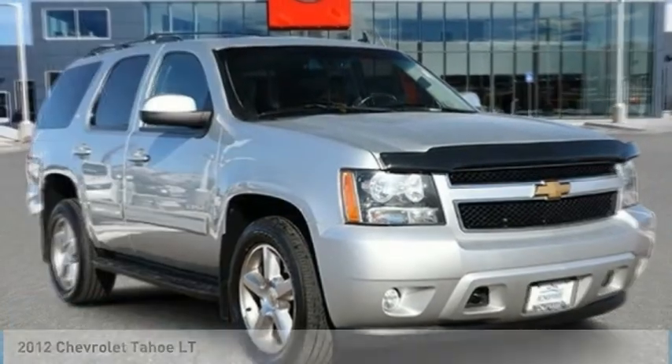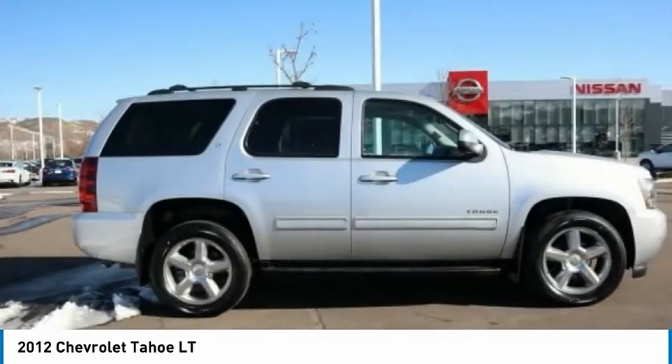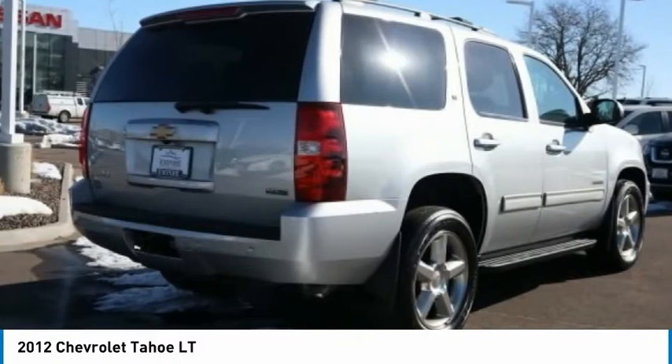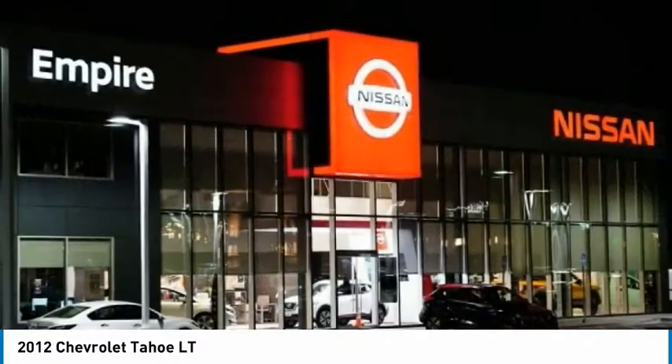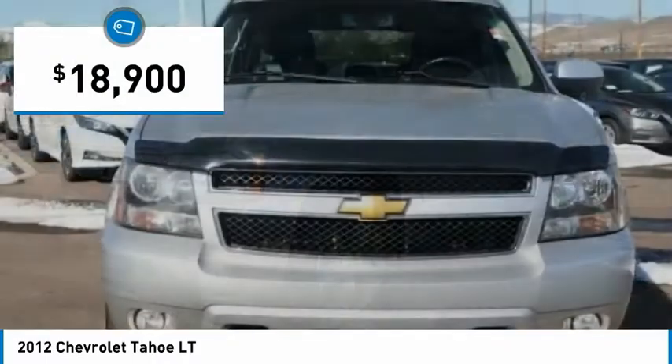Make a great choice today with a 2012 Tahoe. Tahoe has been the best-selling sports utility vehicle, accounting annually for more than 25% of all full-size SUV registrations in the United States, and is priced below $20,000.